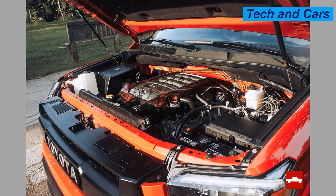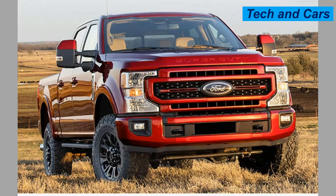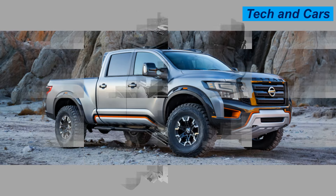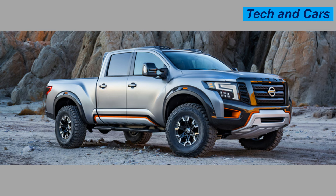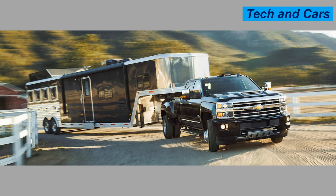Hello dear viewers, a very warm welcome to our channel. In this video we are going to have a look at truck engines that last forever. We'll be diving into the world of durability and reliability, showcasing the top truck engines known to last forever — whether you are a truck enthusiast or just looking for a dependable workhorse, these engines are built to endure.